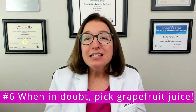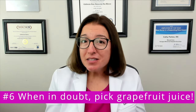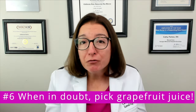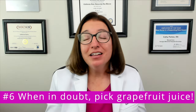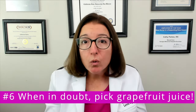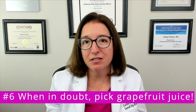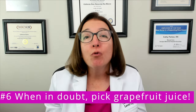Number six: when in doubt, pick grapefruit juice. On a nursing school exam, when you are asked about a food-drug interaction and one of the options is grapefruit juice, it's usually a safe bet. There are definitely other food-drug interactions as well, and we'll be going over some of the more important ones in this video playlist, but grapefruit juice interacts with a ton of medications. So if that is one of the options, chances are it will be the right option.